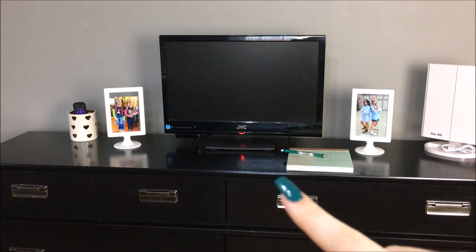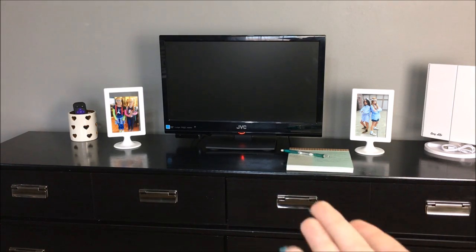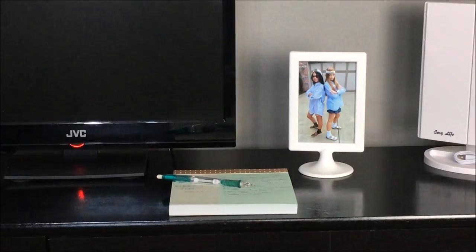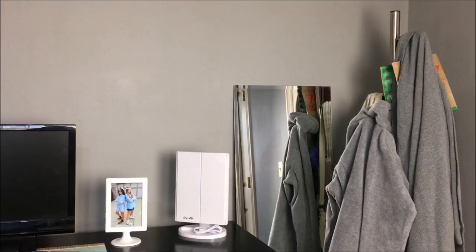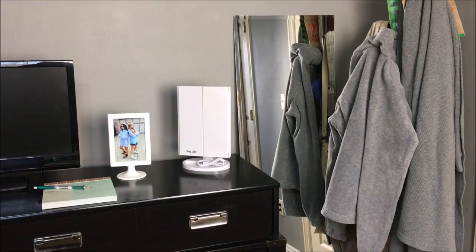Then is my TV. And then I have right here just something I like to keep there — it has what I'm doing for the day, like a checklist. I don't know, because I'm extra. Then right here is a picture of me and my friend Jasmine from Halloween. There is like a makeup mirror that lights up inside. Then right there is a mirror — that's not where it's actually going to be, it's really temporary. I'm probably going to move it sometime this week.